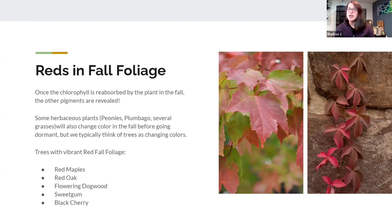In fall foliage, red is a really common color, usually seen more often in trees. However, there are some perennials such as peonies, hardy plumbago, and switchgrass — a lot of ornamental grass types will turn red before they die back in winter. If we want to add red fall foliage to our landscape, we can plant red maples, red oaks — if it has the word red in it, you're usually safe. Flowering dogwoods, sweet gums, and black cherries are also really great for it.